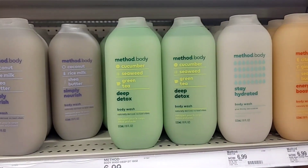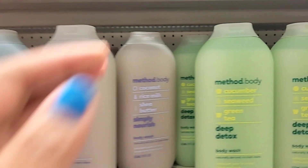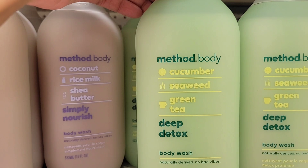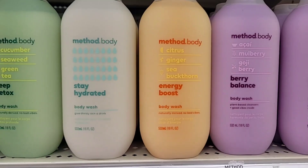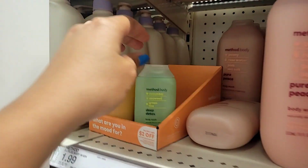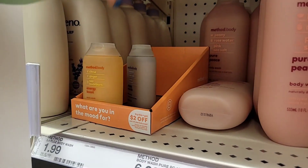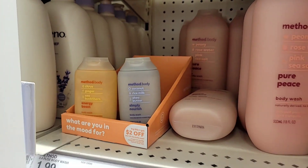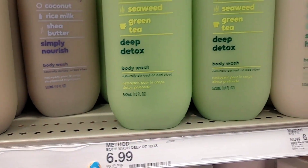They restocked on the Method body washes, and if you've been watching my channel you know Method body washes are one of my favorites. This one right here I don't have in my collection — it's cucumber seaweed and green tea. They have the sample size for $1.99, so if you haven't tried Method body washes, give the sample size a try. The bigger ones are $6.99.